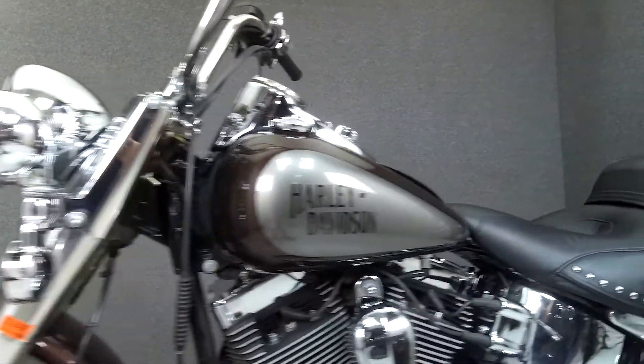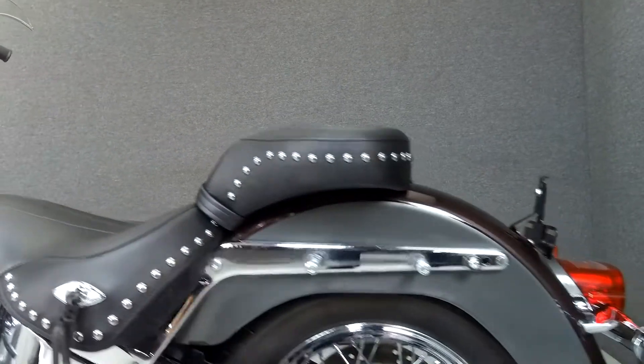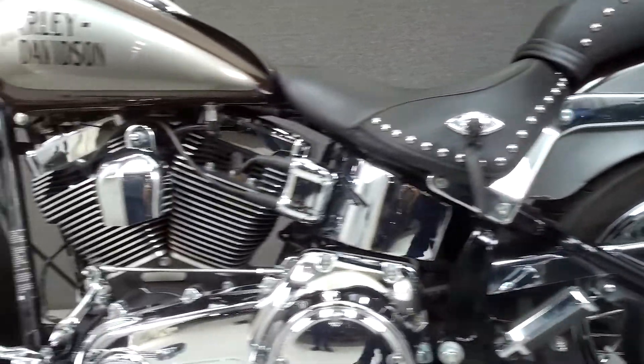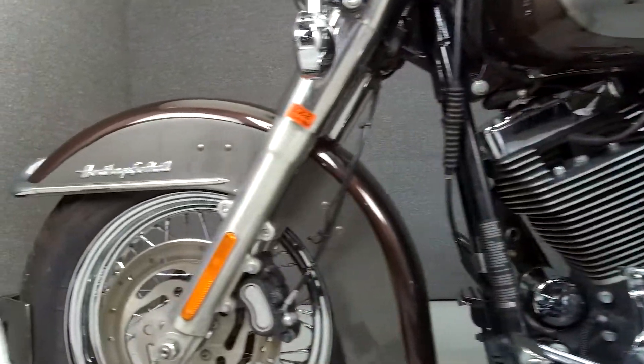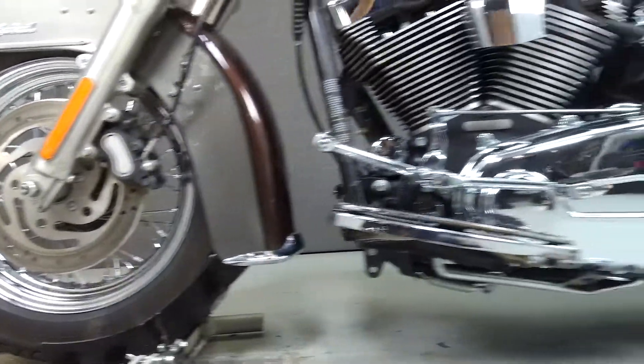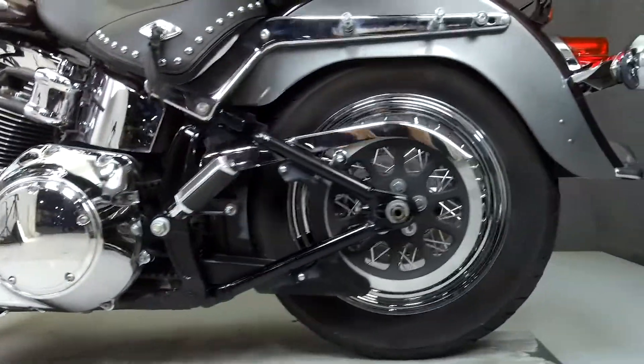This opportunity vehicle is being sold as-is without a warranty. We encourage you to see and hear the bike in person. If you are unable to, we will be happy to do a live inspection via Skype or FaceTime. Please give us a call for more information. We have also purchased a CycleCheck Vehicle History Report. You can view this report by clicking on the link on the right side of the video.